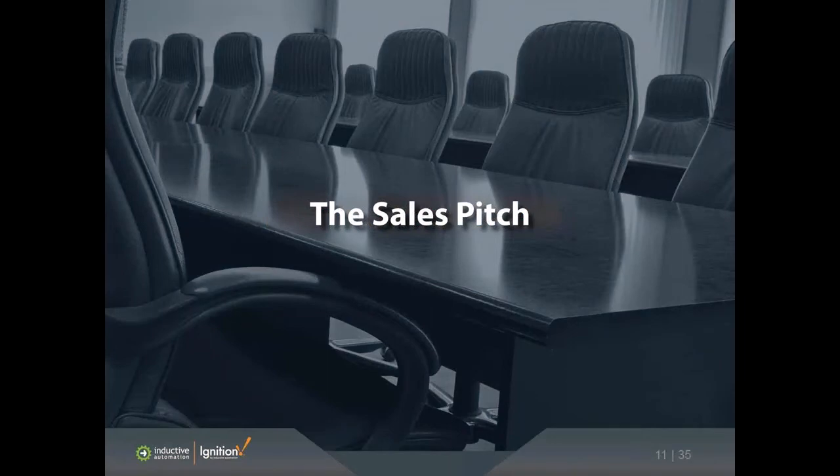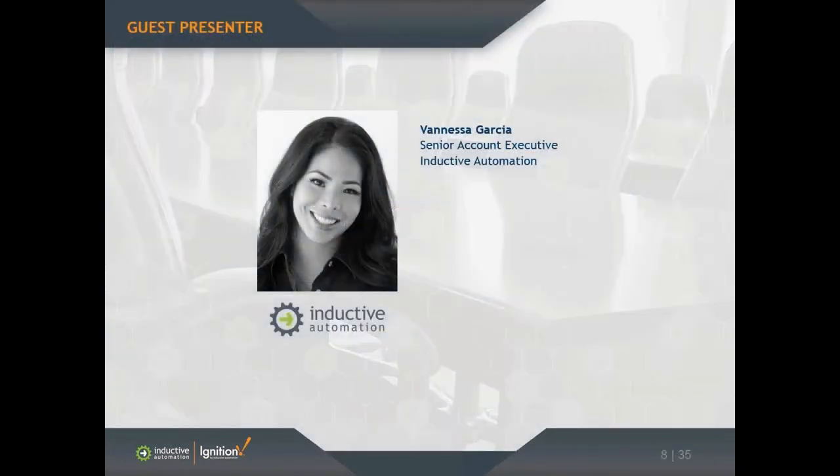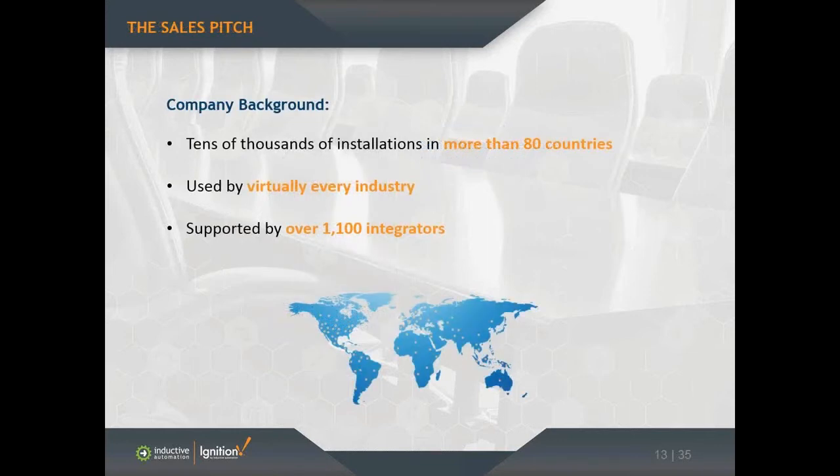I'm really going to give you a sales pitch as if you were a potential customer who really doesn't know about Ignition, so I'm going to keep this pretty general. Inductive Automation, just to give you a short overview of who we are: we've been around since 2003, although we did not start as a software company — we started as an integration company.